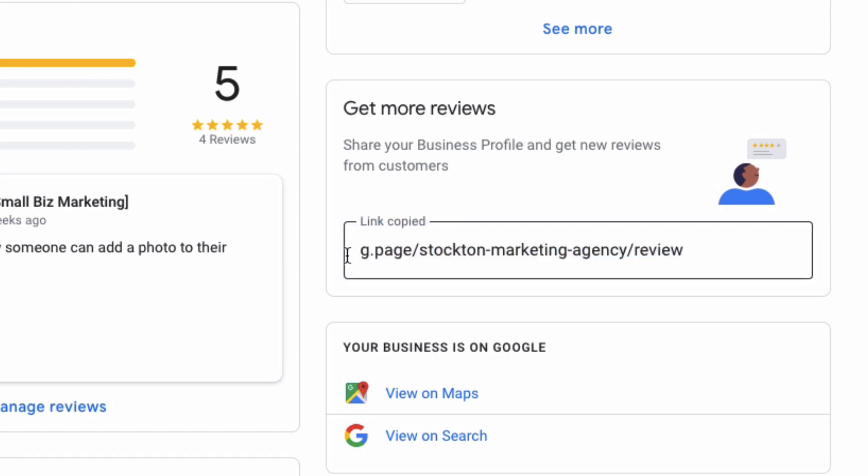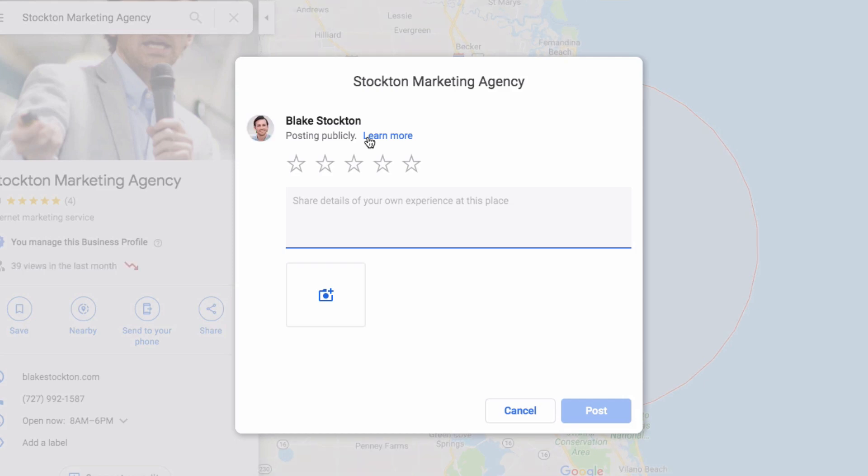If you click on this and copy it, and somebody clicks on that link, it's going to be really cool — it goes right to your Google My Business review page. You can do the five stars, say how great they think you are, and add pictures. It's that easy.